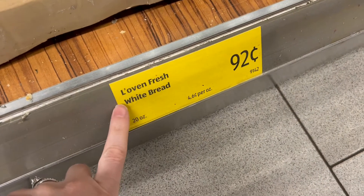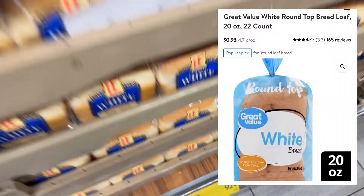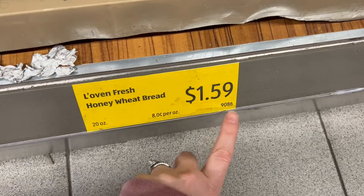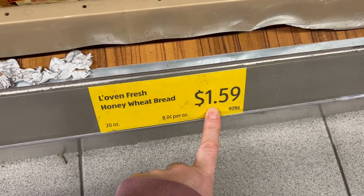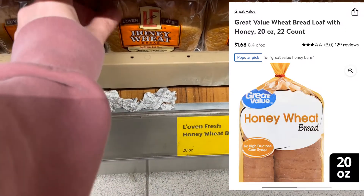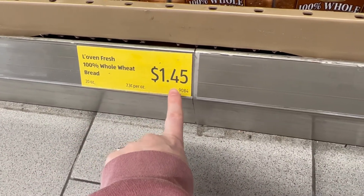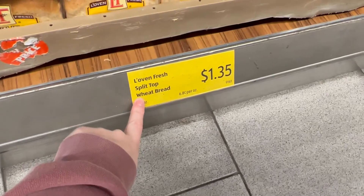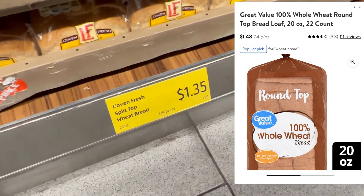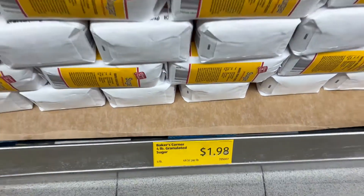At Aldi, the L'oven Fresh white bread is 92 cents. The wheat bread is a dollar fifty-nine, and the honey wheat one is also in that range. The hundred percent whole wheat bread is a dollar forty-five, and then they have a split top wheat bread which is a dollar thirty-five. A four-pound bag of sugar is a dollar ninety-eight.